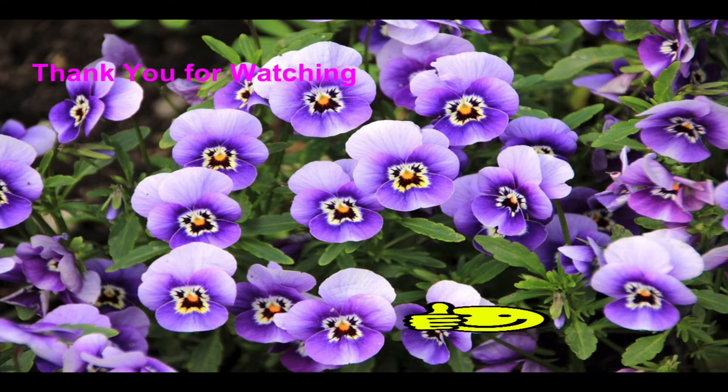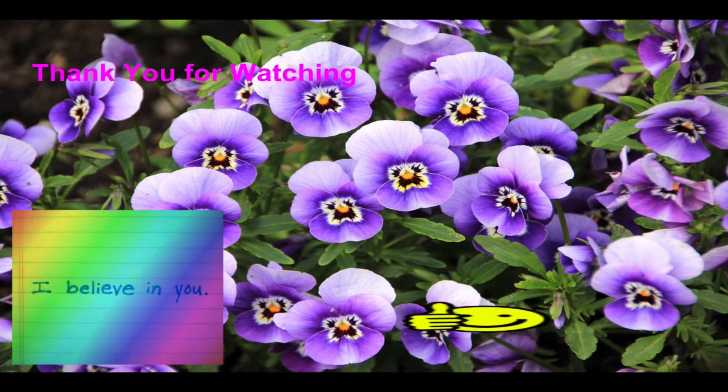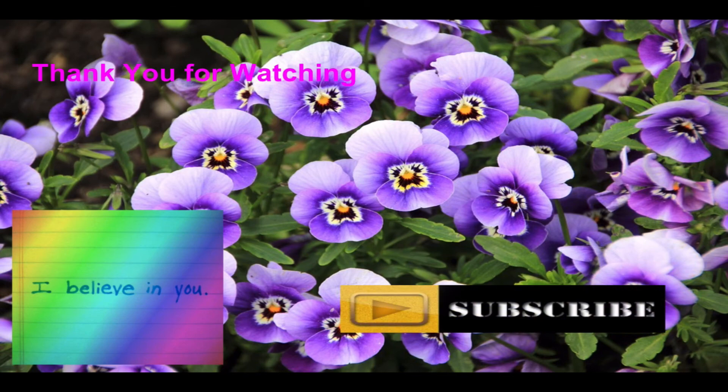Thank you for watching! Be sure to like, comment, or subscribe to Mr. G's YouTube channel. Bye!